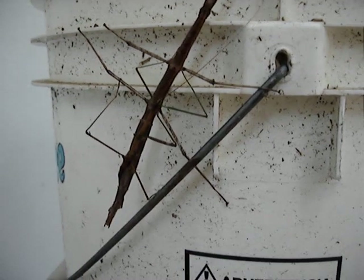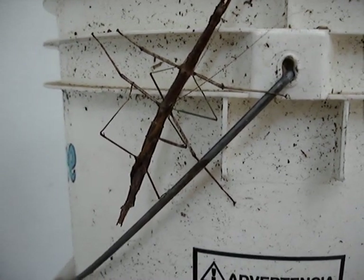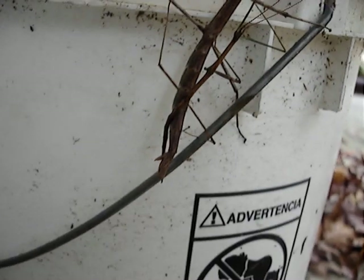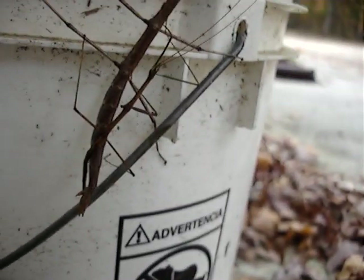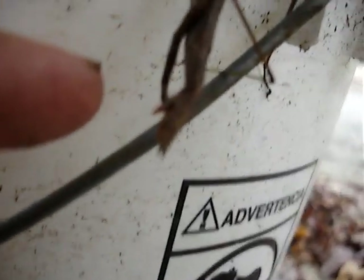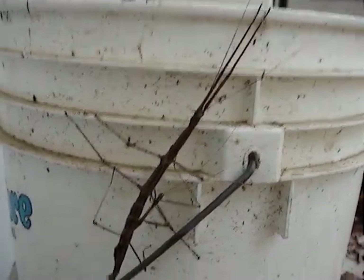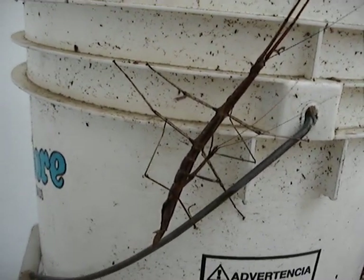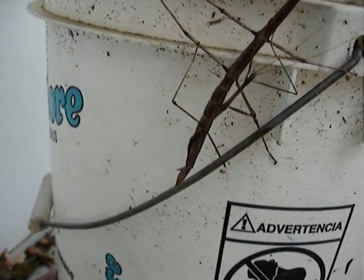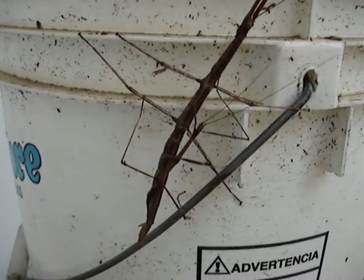Actually, I was out hiking and my mother called me and told me about this. I thought you'd get a kick out of it. Now I saw the big one move a little bit but she's pretty much relaxed. And the little one's just going at it, I guess.